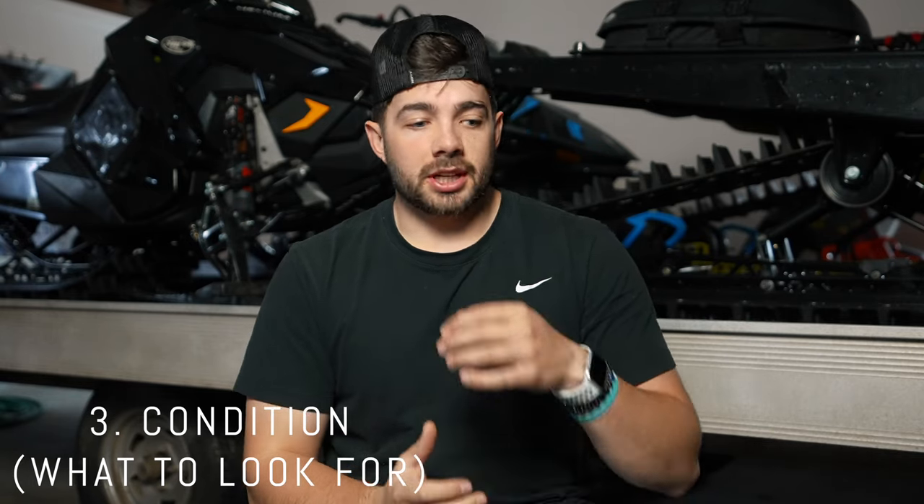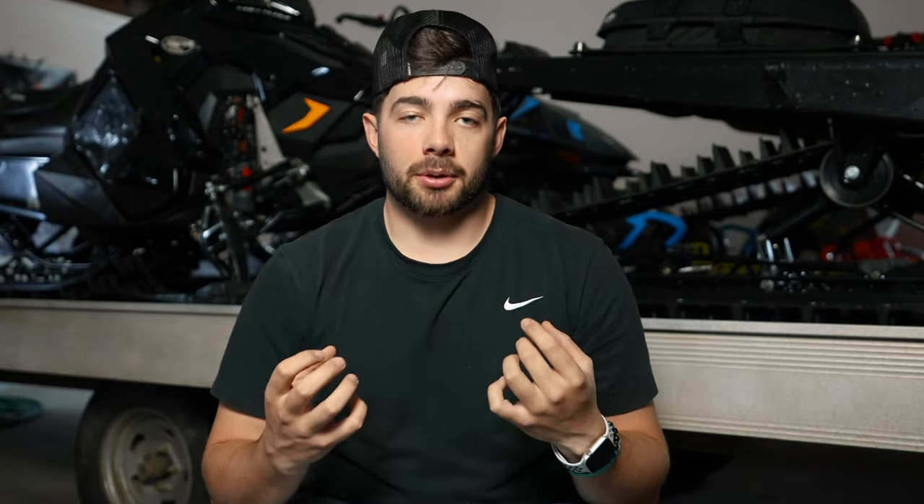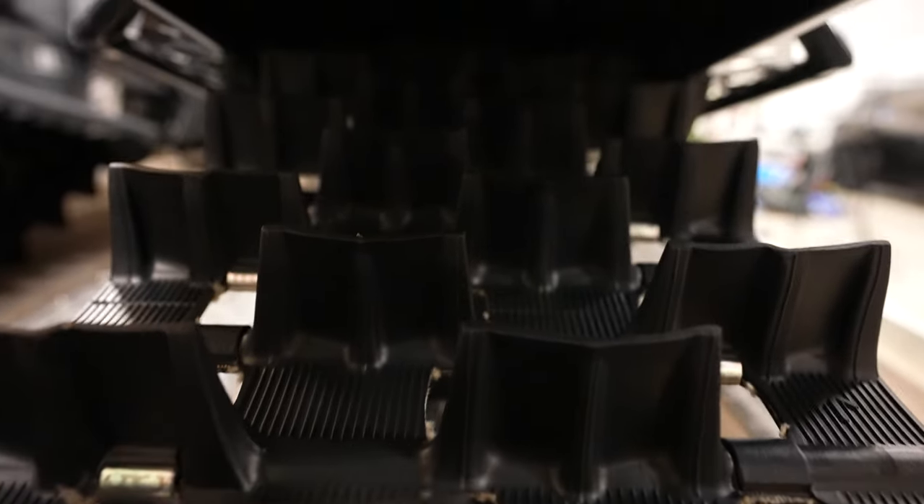After you determine your budget, if you're buying used, the third tip is to check the condition. Say your budget is five grand and you find a Ski-Doo Rev XP on Marketplace. First, look at the tunnel and the track — see if the tunnel is straight and doesn't have any folds near the front where your feet go. Tracks are super expensive, around $1,500 on newer sleds, so if the track is split or has lugs missing, either don't get it or bargain for a price that accounts for putting a new track on.